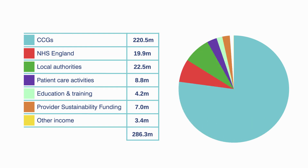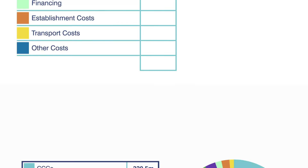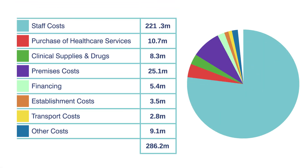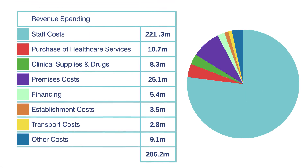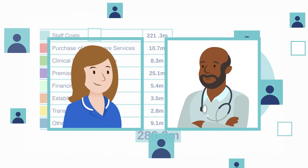Last financial year, our total income was £286.3 million, the largest proportion of which came from clinical commissioning groups. So, what did we spend it on? Day-to-day spending is classed as revenue spending. Our total revenue spending was £286.2 million. We spend most of our money on our greatest asset — our staff.